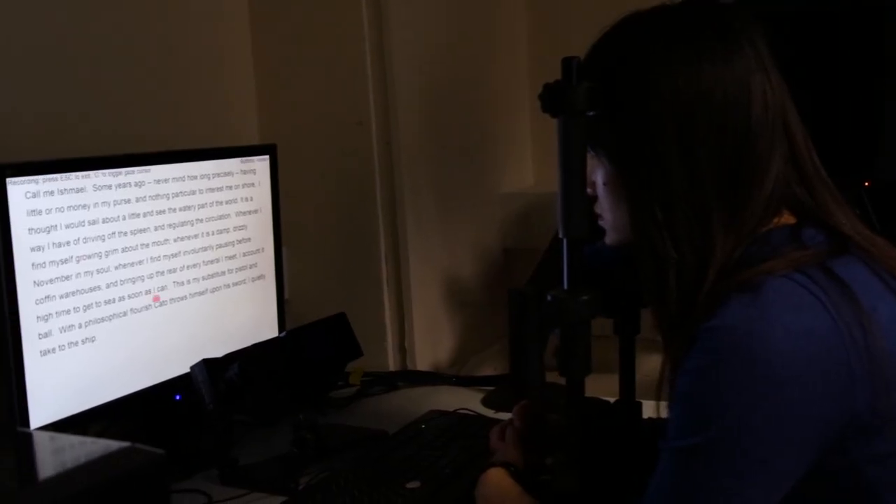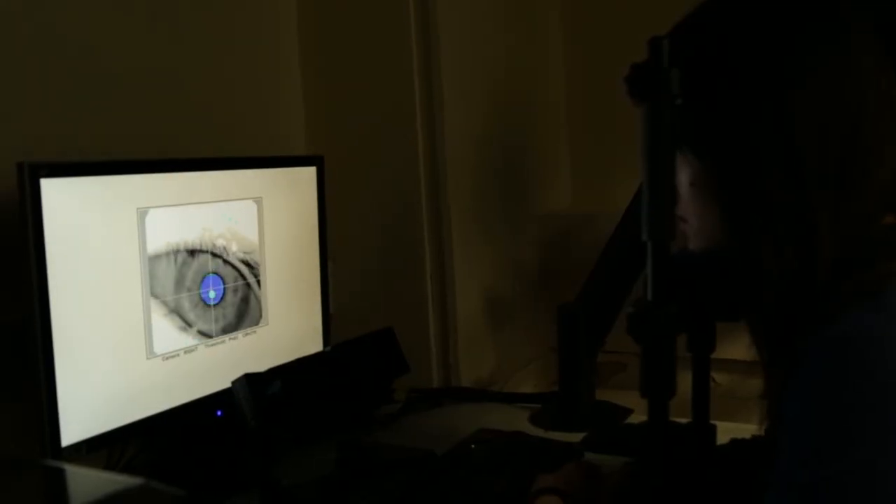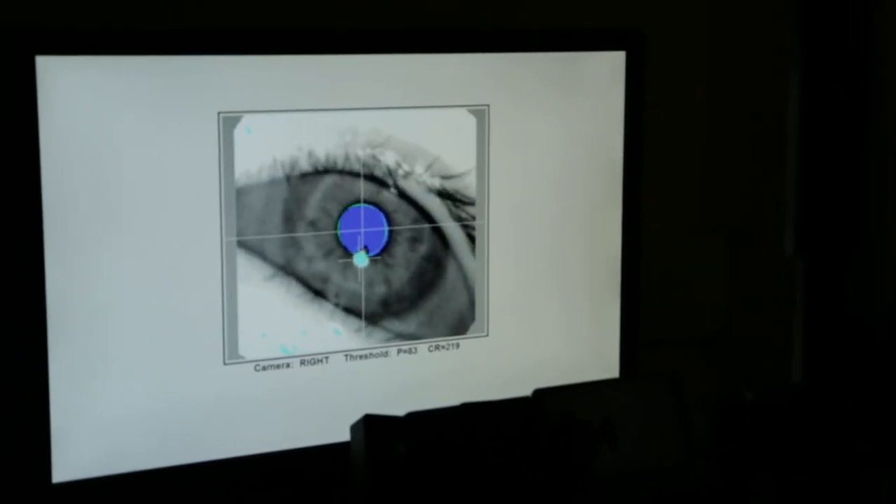We use eye tracking generally to try and understand cognitive and some of the attentional processes. I'm particularly interested in how magicians misdirect your attention and therefore prevent you from seeing certain things happen, even though they're happening right in front of your eyes.